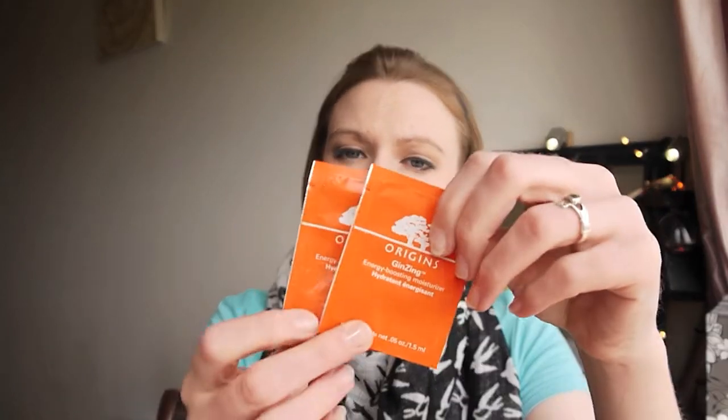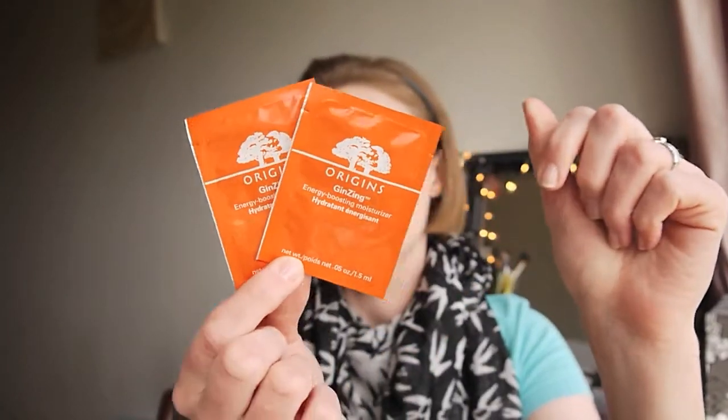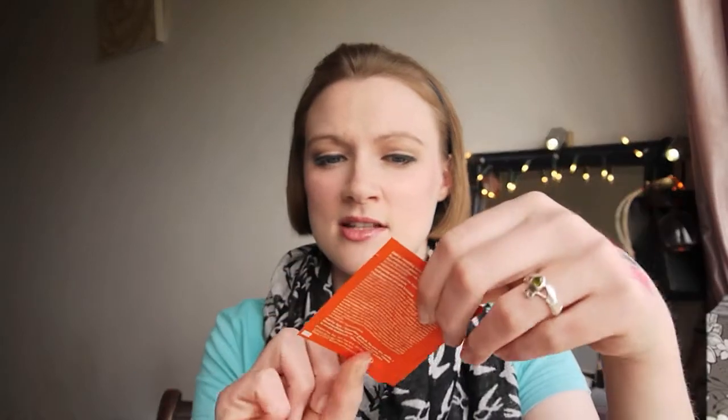Origins are also bringing out a Jin Zing Energy Boosting Moisturiser for the face, and she gave me two samples to try out. My current face moisturiser is running out so I'll definitely be trying these once it's up. Looking forward to trying those.